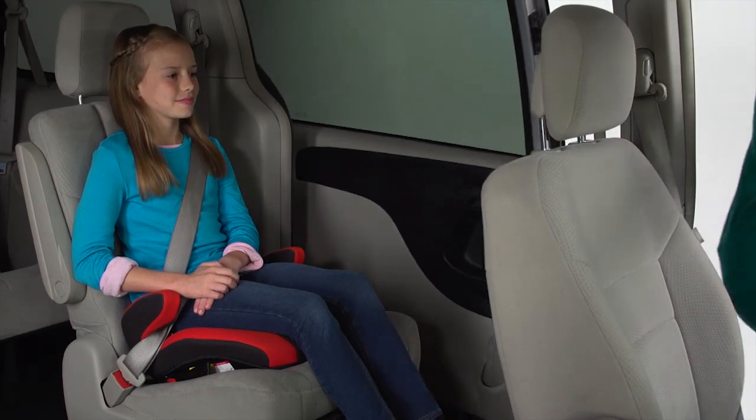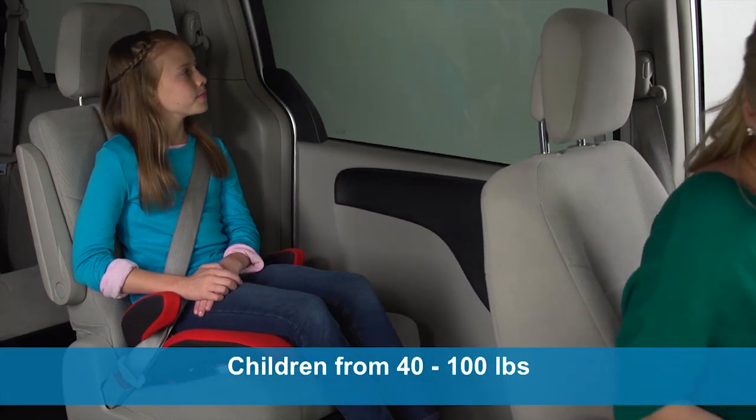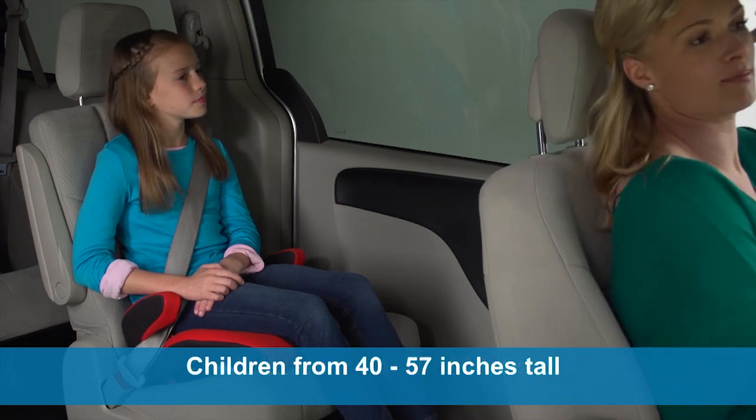Connext is designed for children from 4 to 10 years old, weighing 40 to 100 pounds, and from 40 to 57 inches tall.